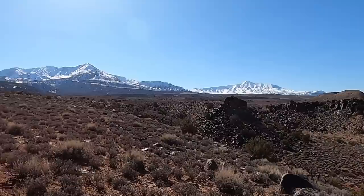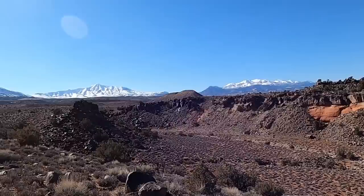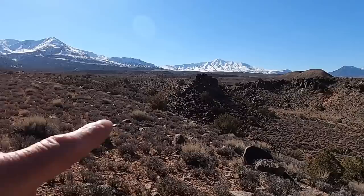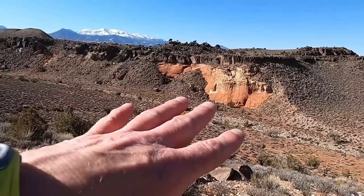A little bit about the Henry Mountains: this was actually the last mountain range to be named and mapped in the continental U.S. Pretty interesting how remote these mountains are. You can see they're pretty snow-capped, but we can also see there's quite a bit of dark rock that we're going to go investigate.